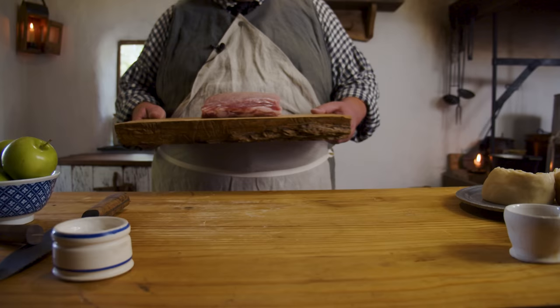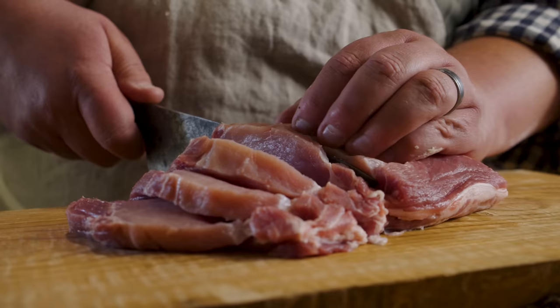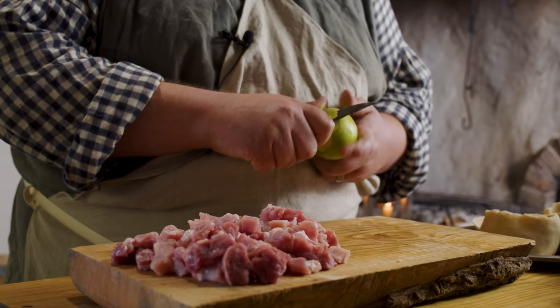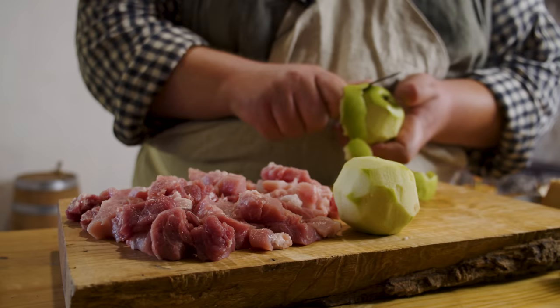I want to make two pies today. The first one is a Cheshire pie — it's going to have apples, nutmeg, and sugar. It's a savory and sweet pie and we're going to try that one right away. The other one is just a pork pie and that is meant to be preserved. We're going to set that on the pantry shelf and have it in a few days.